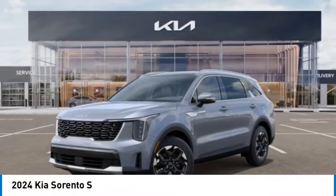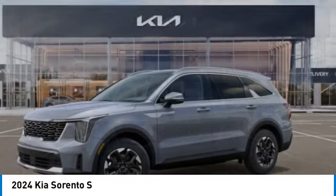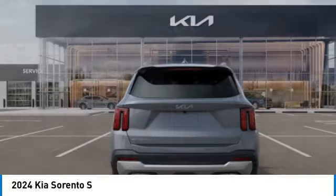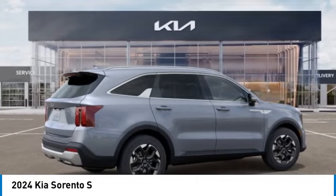Make a great choice today with the 2024 Sorento. The Kia Sorento is a comfortable riding, powerful, compact SUV loaded with impressive standard features. Take one look at its stylish, sleek design, and you'll want to cross over to a Sorento.